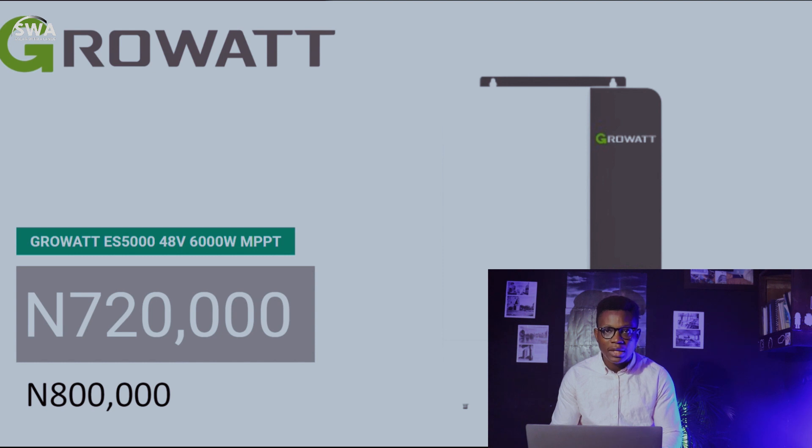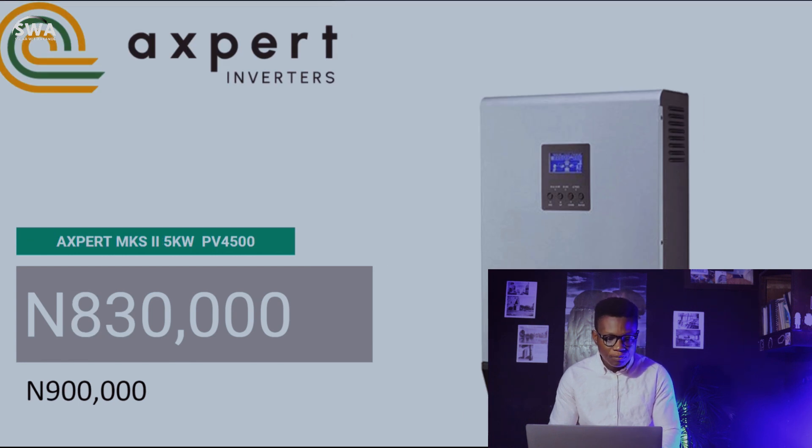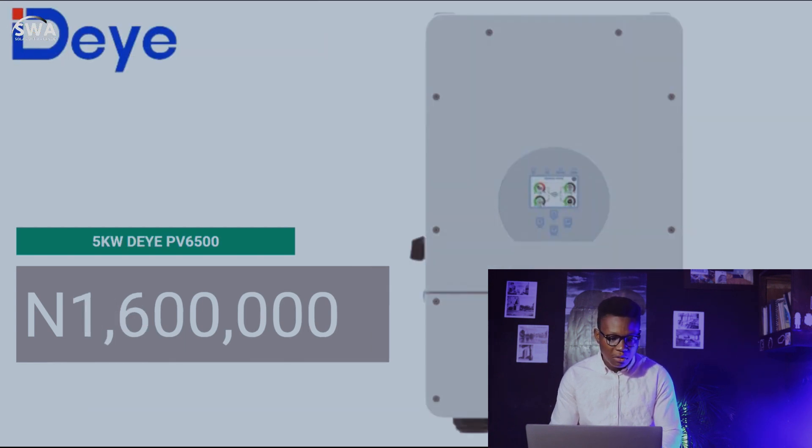We have the Growatt ES5048 inverter — that's an MPPT PV side of 6,000 watts, so you can put at least 6,000 watts of solar on it comfortably. It goes for 720,000 naira compared to last week at 800,000 naira. We also have the Expert inverter, the Expert MKS2 5 kilowatts, which goes for 830,000 naira. It has a PV side that accepts at least 4,500 watts of solar. Last week it was 900,000 naira.